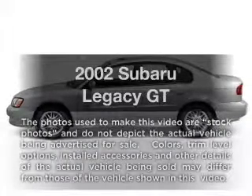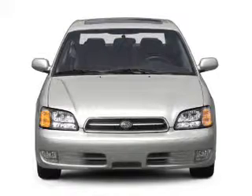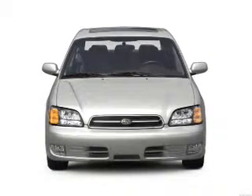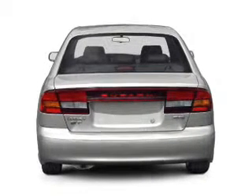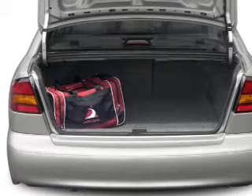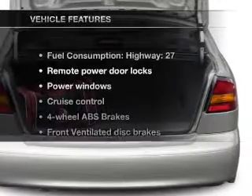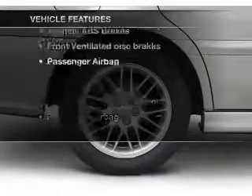Check out this 2002 Subaru Legacy. If you're looking for an automobile with great attributes, look no further. With an efficient four-cylinder engine driven by an automatic transmission, premium wheels give a more luxurious look. Anti-lock brakes help you bring your vehicle to a safe stop. Let the outside in with a built-in sunroof. And with these notable features, you won't want to miss out on the opportunity to own this amazing ride.